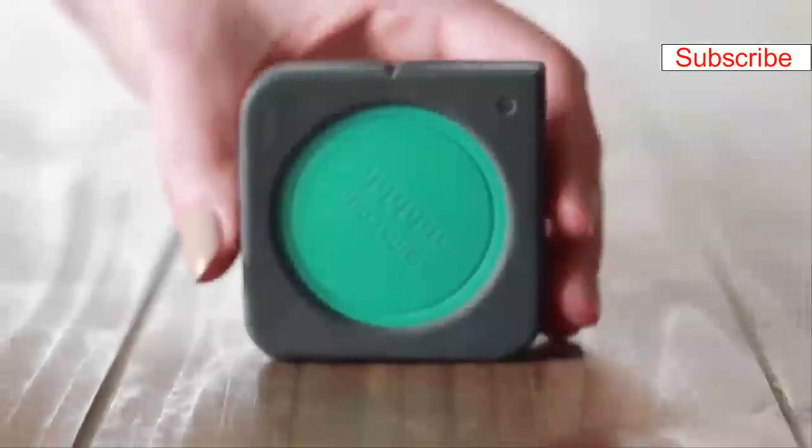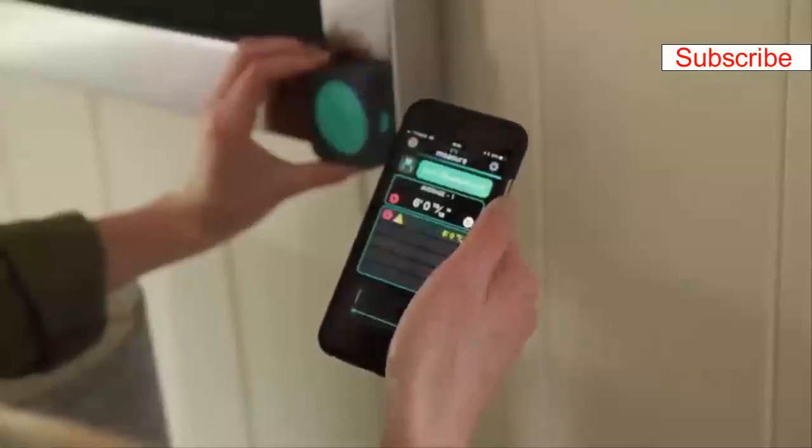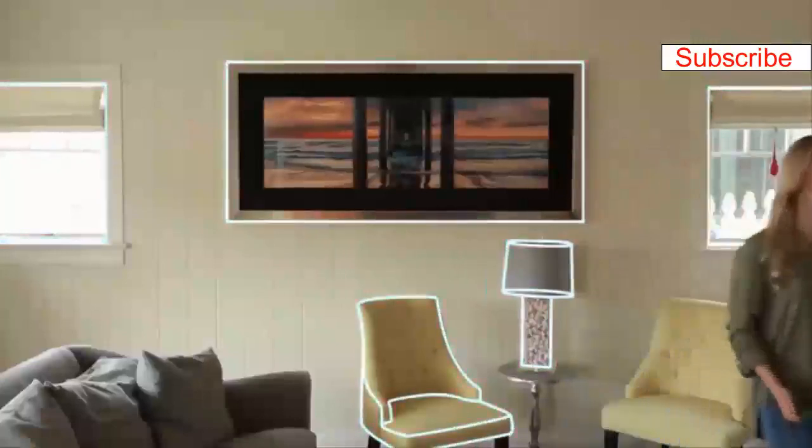It puts the same technology found in rockets in the palm of your hand. So what are you waiting for? Back our campaign now and step into the future of measuring with Mosier One.